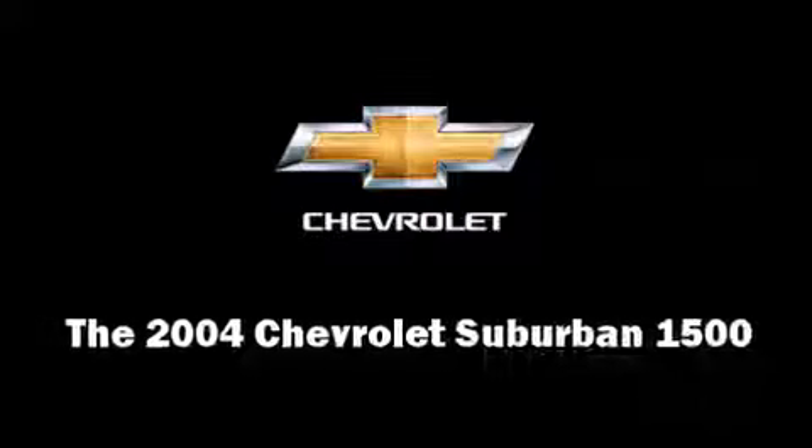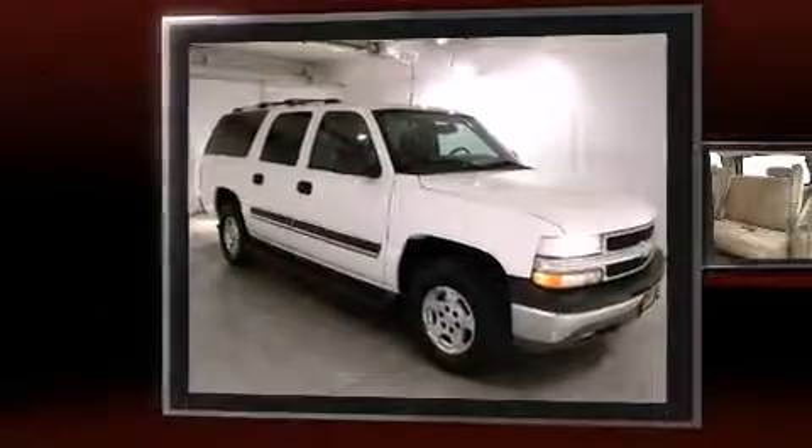Here's a great deal on a 2004 Chevrolet Suburban 1500. Under the hood you'll find an 8-cylinder engine with more than 250 horsepower, providing a smooth and predictable driving experience. Four-wheel drive allows you to go places you've only imagined.